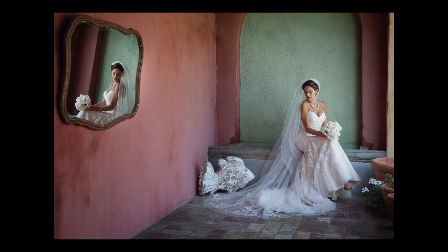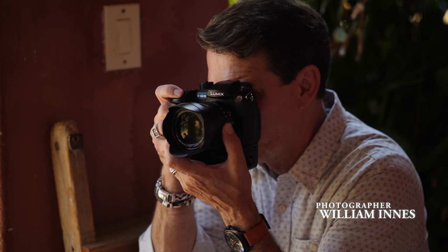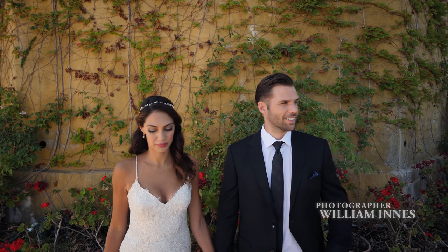At weddings, you have to be a portrait photographer, a landscape photographer, a macro photographer. If you dig deep enough, every wedding does have a little bit of uniqueness to it.